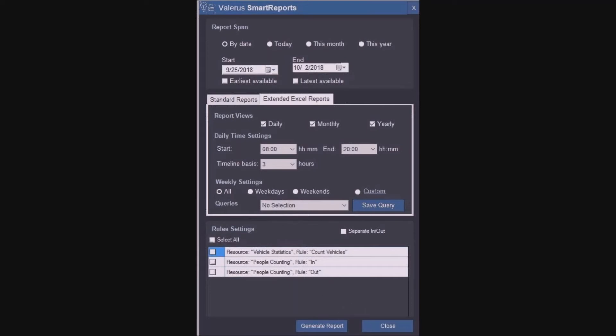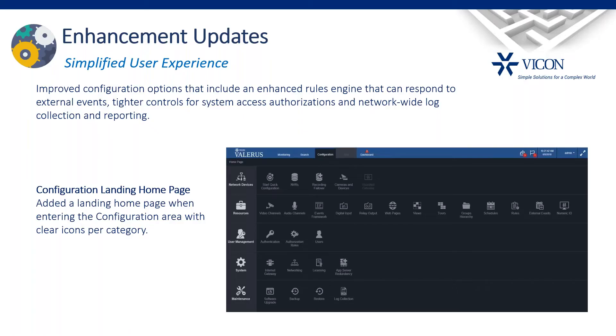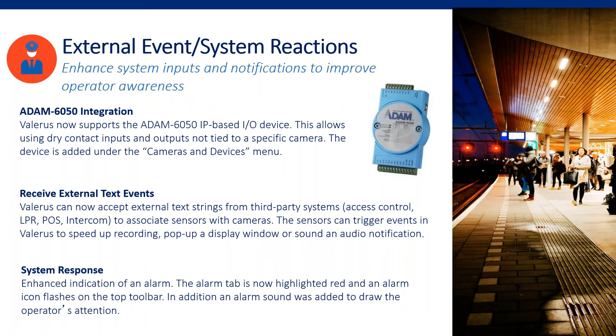Let's jump back and talk about enhancements — some smaller but significant to user experience. We talked about the homepage for easier navigation. Another area we worked on extensively is alarm control. First, we looked at the need for additional contacts. In the old analog days, DVRs and encoders had many inputs and outputs. In IP systems, cameras tend to have fewer, so we're utilizing the Atom 6050 — a standard IP I/O solution — to increase the number of inputs and outputs without going through cameras.